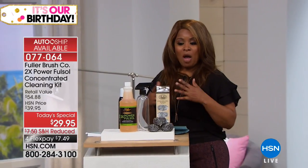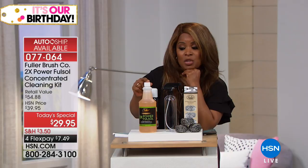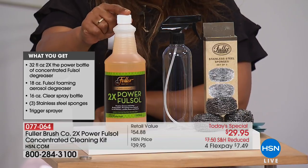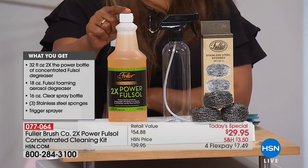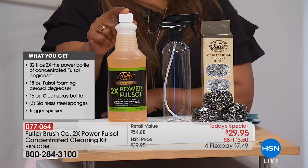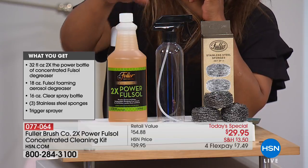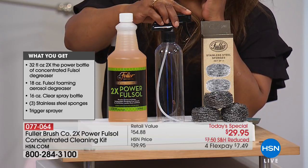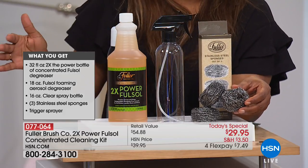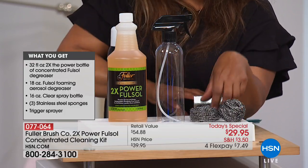We're inviting your phone calls — let me walk you through what you get. You're getting a concentrated bottle — you'll dilute the concentrate, which gives you two times the power. This one bottle, which is 32 fluid ounces, will yield 64 bottles of cleaner. This bottle alone sells for about $24.95. Our Today's Special is only $5 more. You're also getting the empty bottle, obviously since this is concentrate, the trigger spray, and three stainless steel sponges. These are so different from anything you've ever seen.